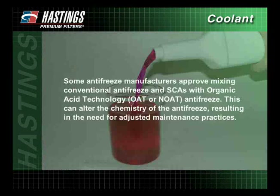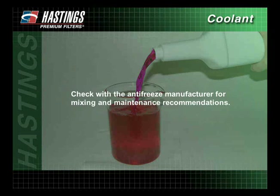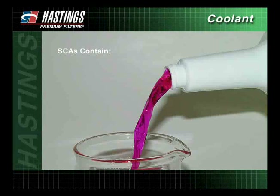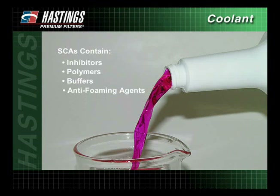Some antifreeze manufacturers approve mixing conventional antifreeze and SCAs with organic acid technology, OAT, or nitrited OAT antifreeze. This can alter the chemistry of the antifreeze, resulting in the need for adjusted maintenance practices. Check with the antifreeze manufacturer for mixing and maintenance recommendations. Hybrid OAT requires SCAs to be added when chemicals drop below desired levels; however, the chemicals will not deplete as quickly as in conventional antifreeze. SCAs contain inhibitors that prevent cavitation erosion and corrosion, polymers that keep hard water scale from depositing on engine surfaces, buffers that prevent acid formation in the coolant, and antifoaming agents that reduce the vapor bubbles formed by air in the system.